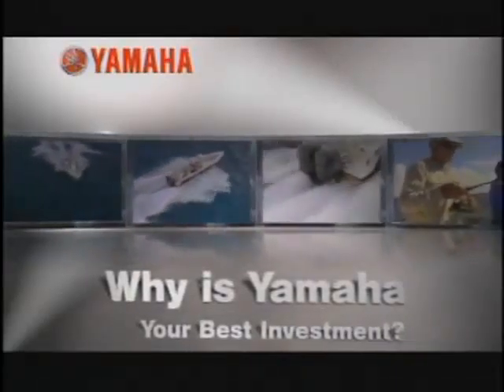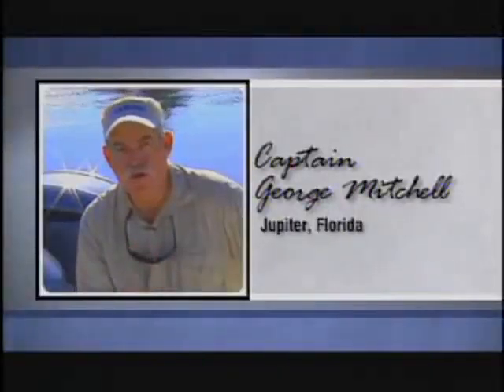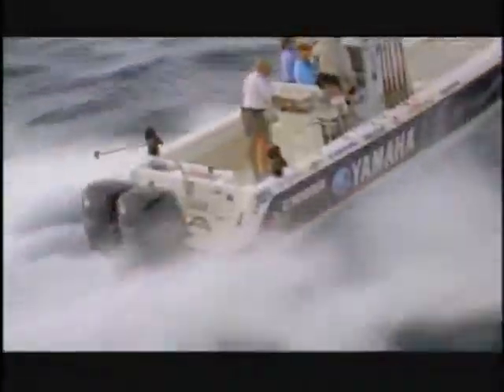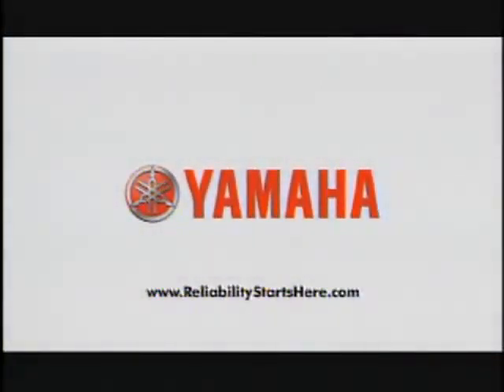Why is Yamaha your best investment? Just ask charter boat captain and tournament angler George Mitchell. No matter where I fish, I know I've got the strongest, most reliable outboard there is. For 25 years, Yamaha's innovative technology has produced the best outboards in the water — tournament after tournament, win after win. The Yamaha F-350: power, reliability, and fuel efficiency. Yamaha — because your best investment starts right here.